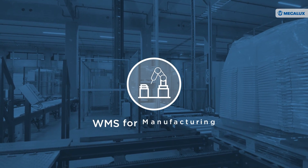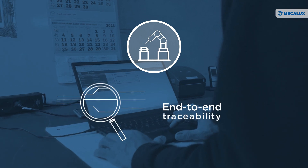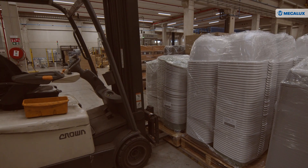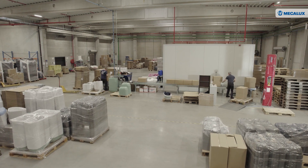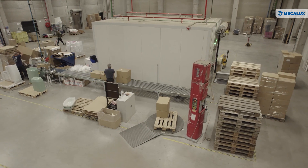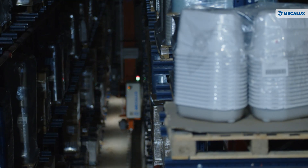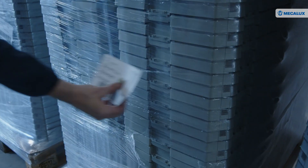Moderna Products has also installed WMS for Manufacturing. This Easy WMS module integrates the warehouse with the production lines, ensuring end-to-end traceability of the company's raw materials. MECALUX's WMS provides functionalities useful for every type of company or warehouse. The main advantage is a real-time view of work in progress — we know the stock level of raw materials, semi-finished products being used in production or at the packaging station, and finished products. These accurate stock levels give us a more accurate way of planning our production as well.